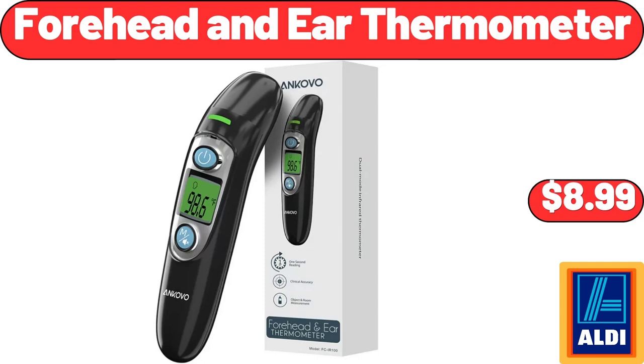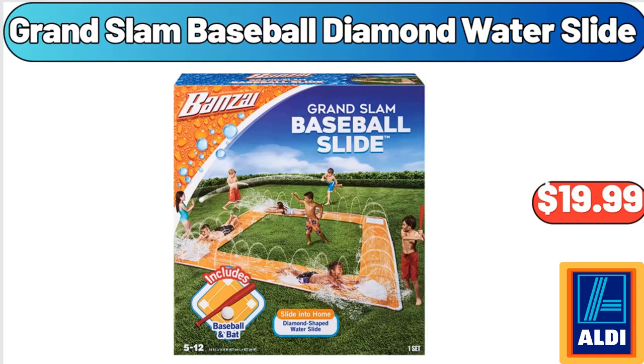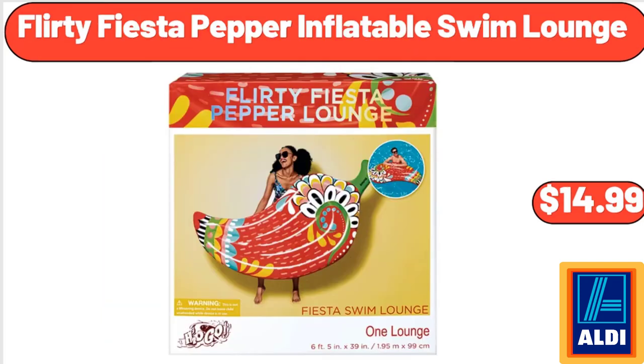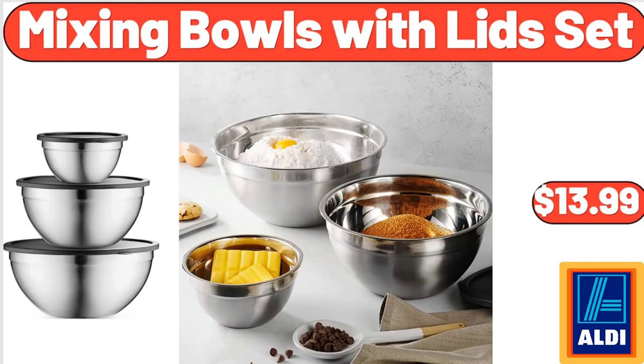Folding Futon Sofa, $319.99. Grand Slam Baseball Diamond Water Slide, $19.99. Fresh Black Angus USDA Choice Beef Ribeye Steak, $11.99. 4 Door 5 Foot Storage Cabinet, $84. Flirty Fiesta Pepper Inflatable Swim Lounge, $14.99. Pink Salt & Pepper Shakers, $8.99. Mixing Bowls with Lids Set, $13.99.